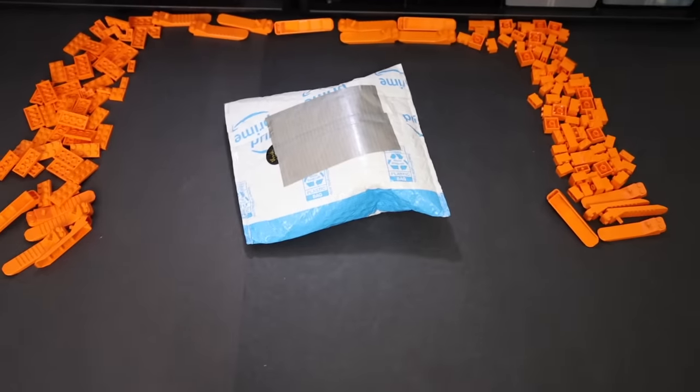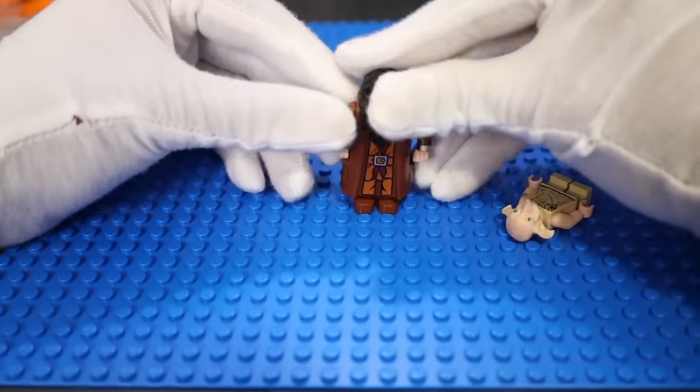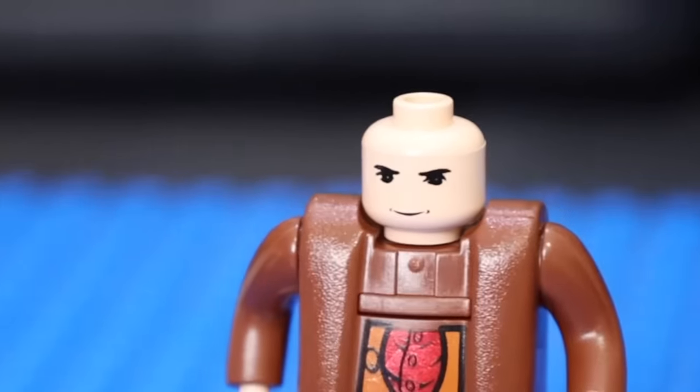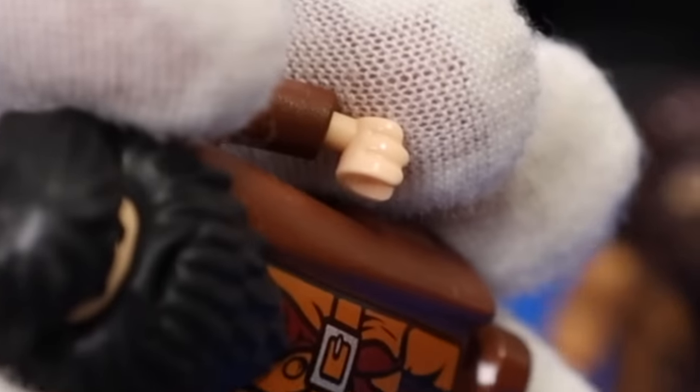Despite the size, this next package is the second most expensive order because it has some extremely rare stuff. Here are some Harry Potter minifigures from 2004, before I was even alive, and here are their modern counterparts. The old Hagrid head is completely terrifying compared to what it is now, and the minifigure has molded fingers — Lego minifigures never have those.